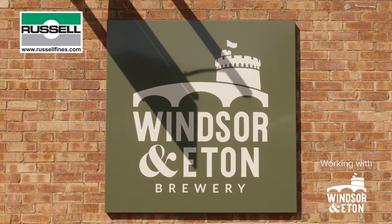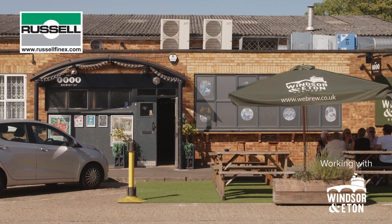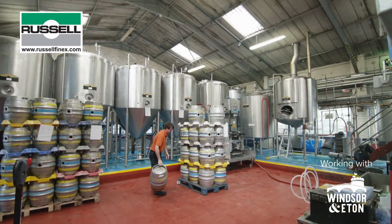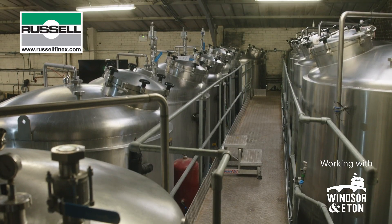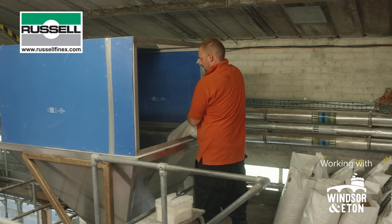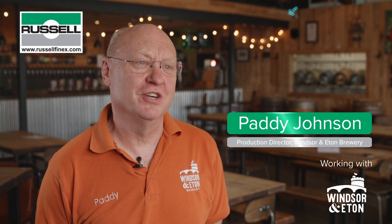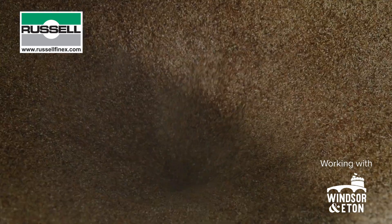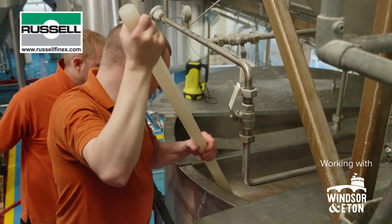Windsor & Eton was set up in 2010 by four friends who decided it needed a damn good craft brewery in the centre of it. We got together, put up the money and we've grown the business over the last 13 years. The last commercial brewery in Windsor was 80 years ago. Windsor was a major producer of beer for the London trade and used to ship the beer down the Thames. Over the years that market withdrew and we wanted to return brewing to its proper heartland in Windsor.